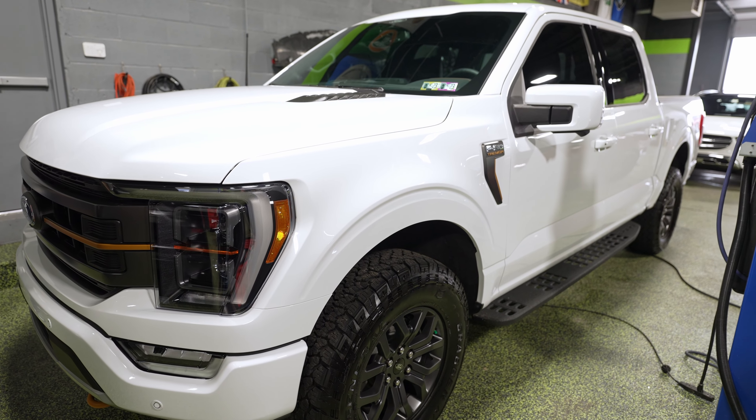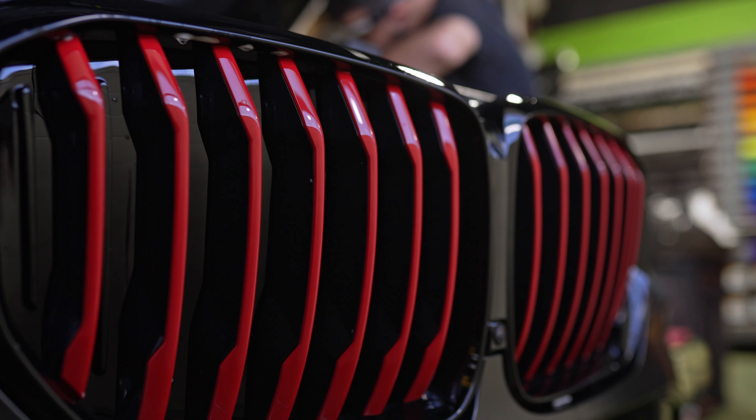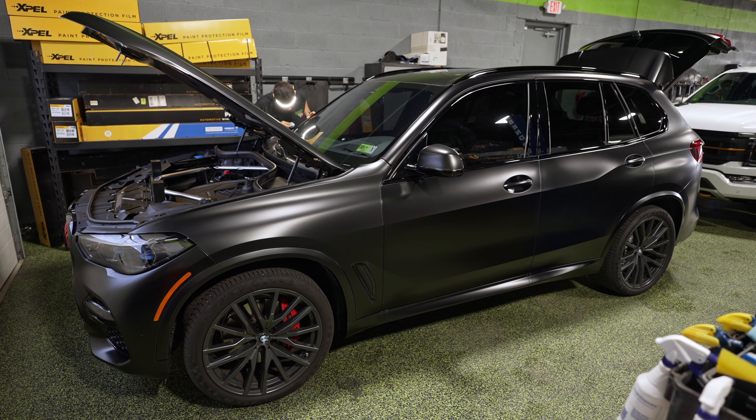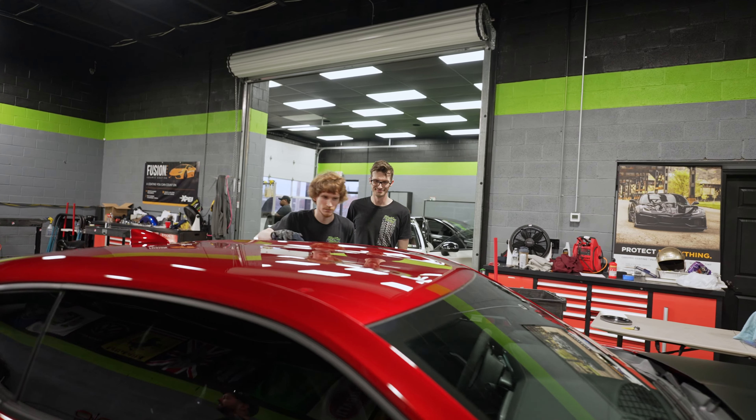We've got an F-150 Tremor — not a Super Duty — and this one got ceramic coated; it's ready to go home looking shiny. There's a Vermilion Black X5 — it's a satin black from the factory from BMW, not something we see a lot. This one's getting fully protected with stealth. If you have a factory matte or satin finish paint job from Mercedes, BMW, Hyundai, or Porsche, you need to get it protected — that stuff stains if you look at it wrong, and if you scratch it you can't polish it. A full stealth wrap is a must.